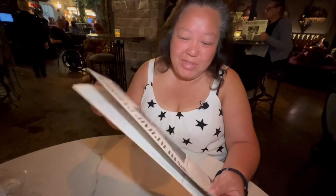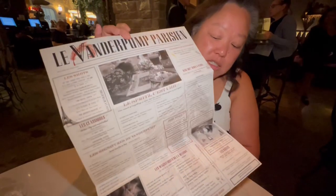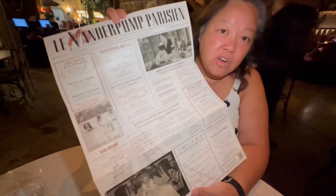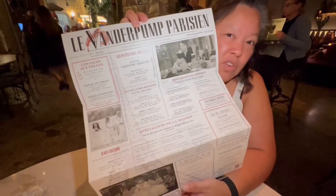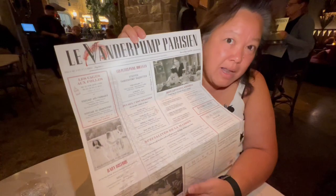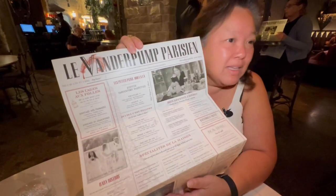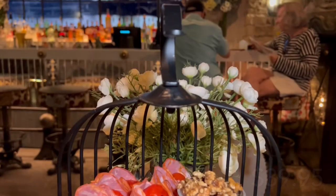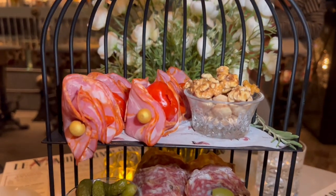Vanderpump's at Paris. So this is their menu — this is the drink side, which is pretty extensive, and this is their food side. They were saying the drinks, especially their specialty or signature drinks, are very spirit-forward, so keep that in mind if you're coming here. We're going to go ahead and get some drinks and then see what kind of food we're going to get.